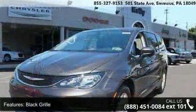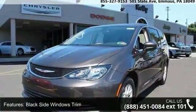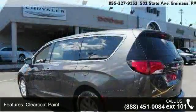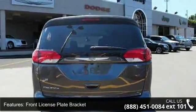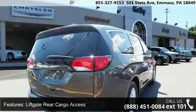This vehicle's top features include black grille, black side windows trim, clear coat paint, deep tinted glass, front license plate bracket, liftgate rear cargo access, lip spoiler, power sliding rear doors, and 17x7.0 aluminum wheels. Low mileage is an important factor in your purchase, and this vehicle delivers a low odometer reading.